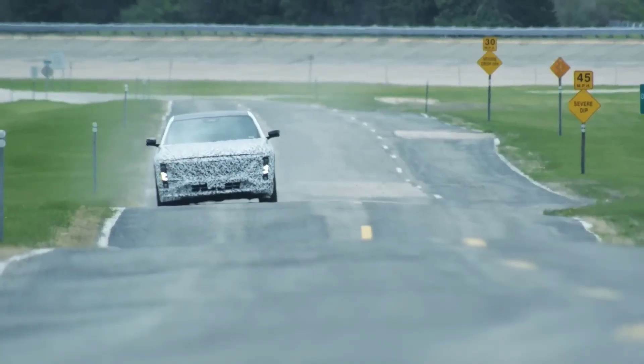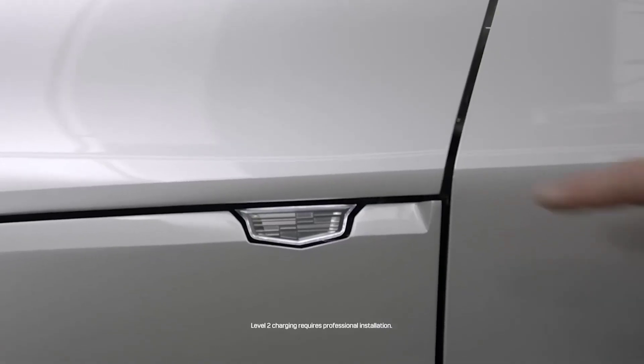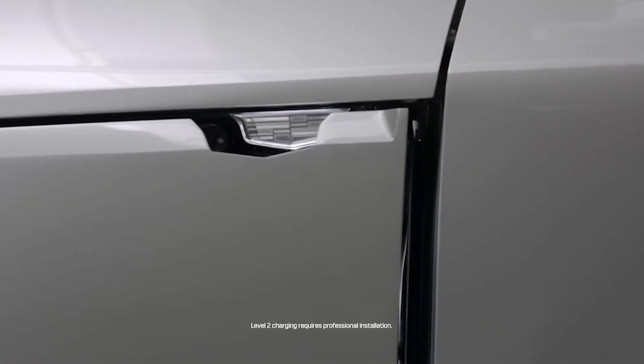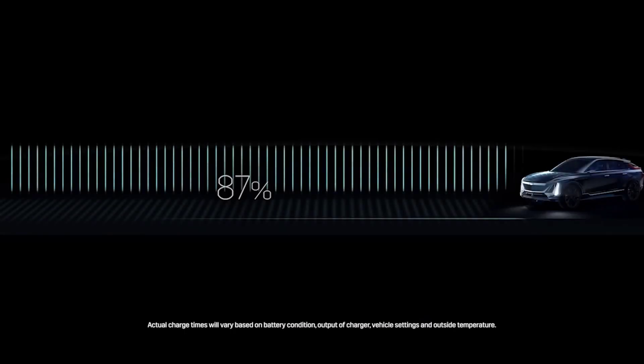GM still needs to reveal the 0-60 time; however, it's estimated that this will be similar to the Tesla Model Y's 0-60 time of 3.5 seconds and have a top speed of 150 mph.